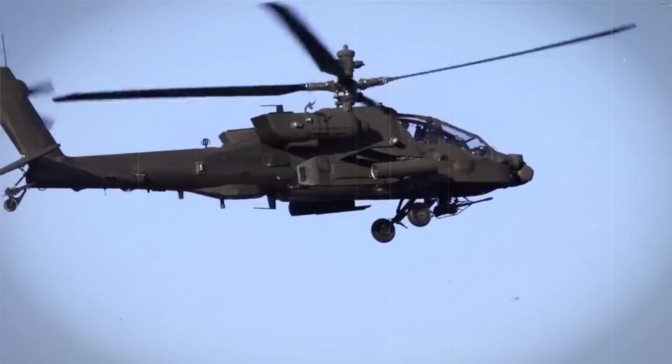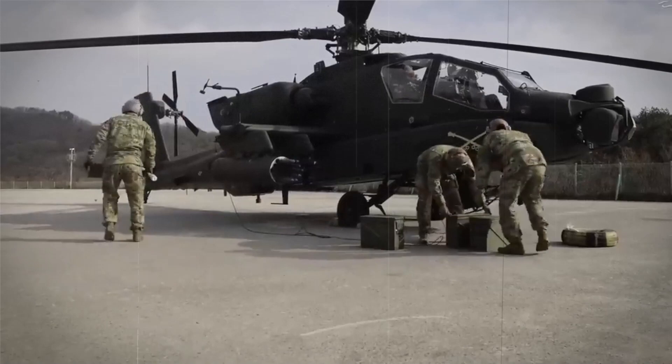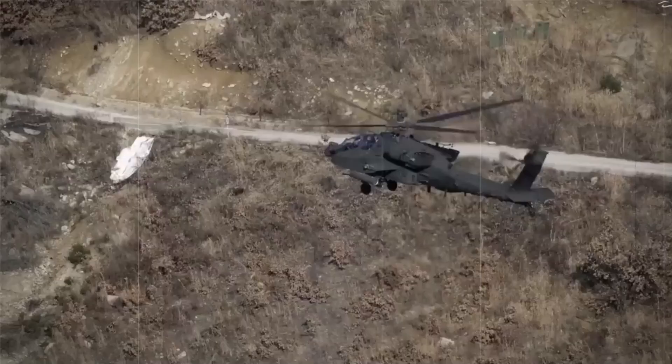With its exceptional combat survivability, the AH-64 Apache is a true game-changer in the world of attack helicopters.